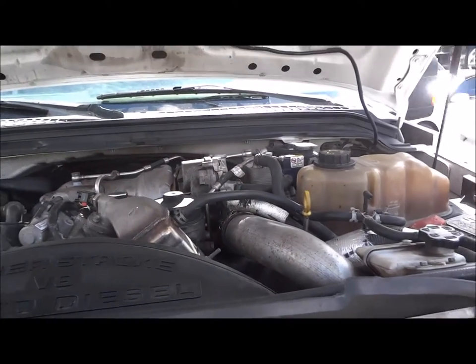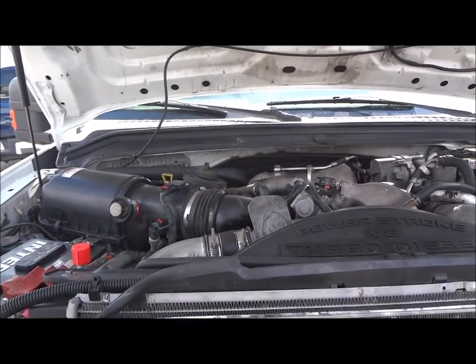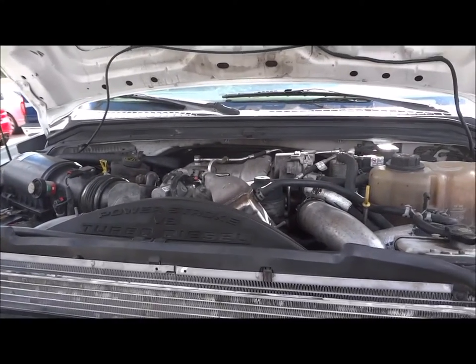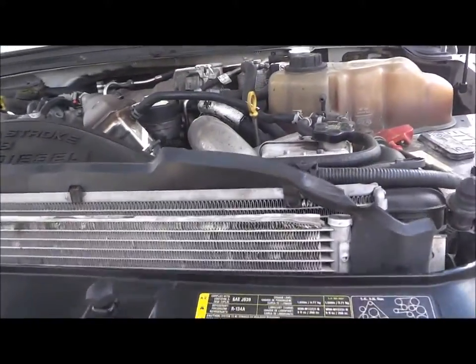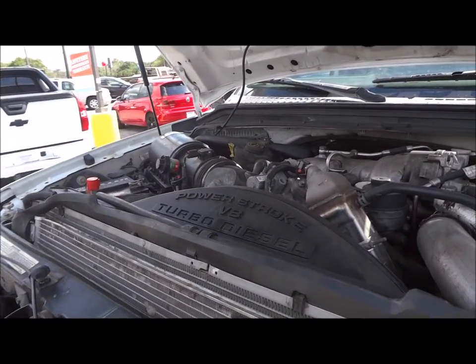It runs very strong. And with all those miles, some people watching this are probably thinking there's no way a 6.4-liter Power Stroke can last for over 200,000 miles — well, here's living proof that it can. You can see the intercooler up front there. It's just a very smooth running engine.